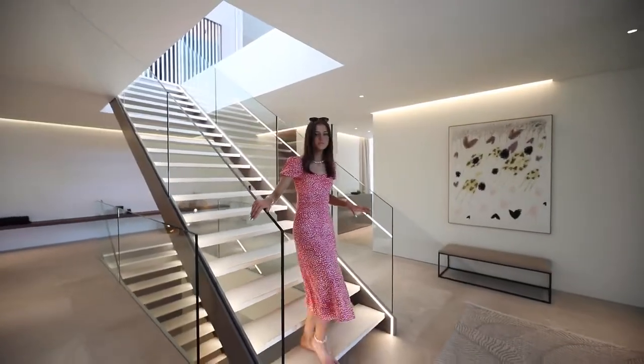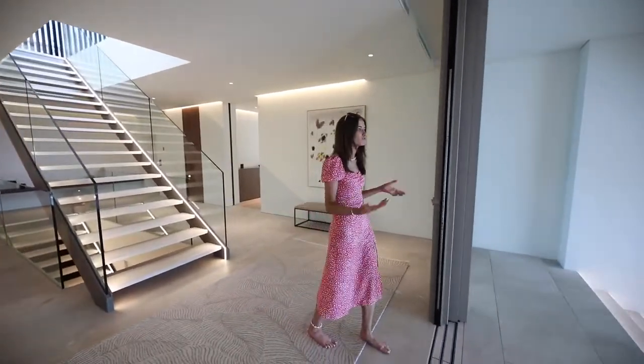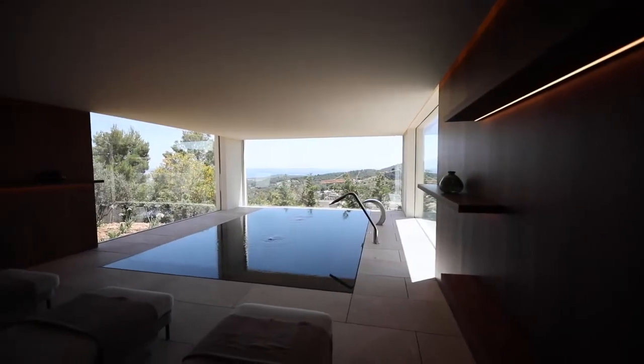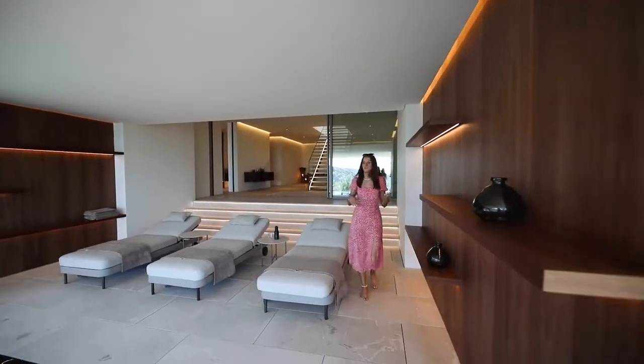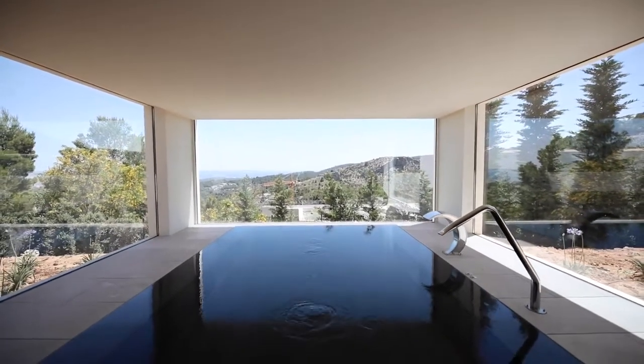Coming down onto the middle level of the property, you are immediately presented with this indoor swimming pool, which I think is a great addition to the home — if one pool wasn't enough for you! Firstly we have this chill-out area with shelving for towels before you reach the actual pool, which has jets and water features.